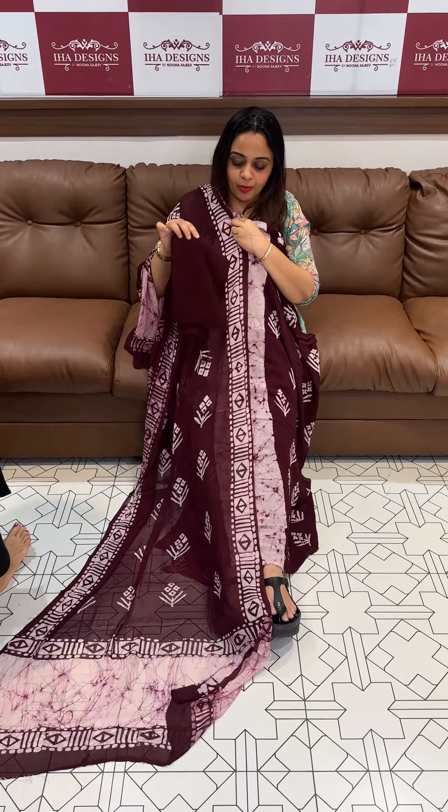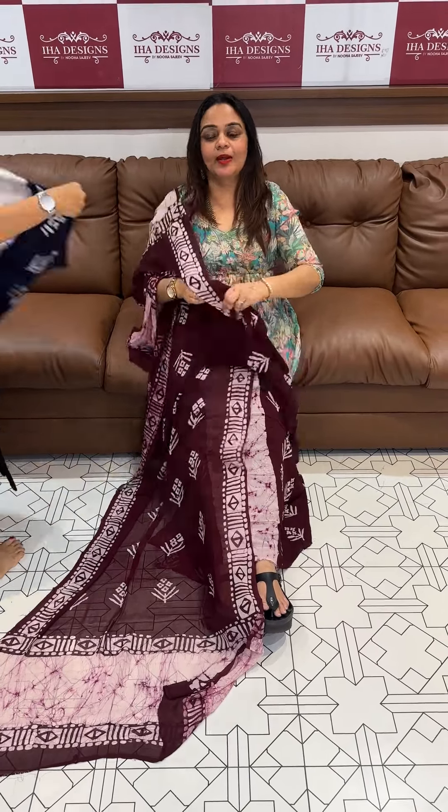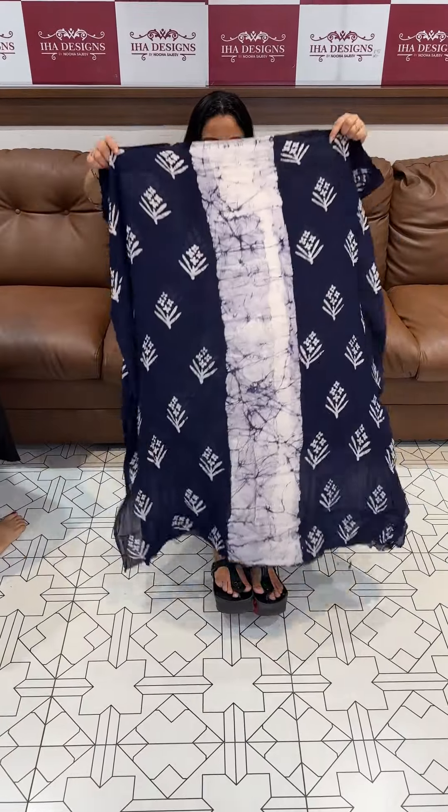Pure viscose georgette bottom, chalk bottom dupatta — 3-piece set priced at 1695. Ready for dispatch, express delivery.